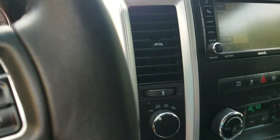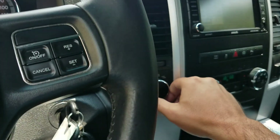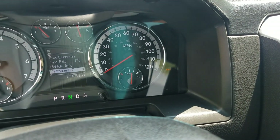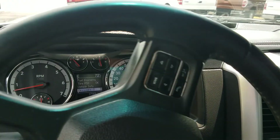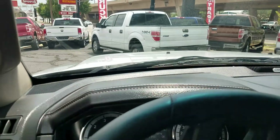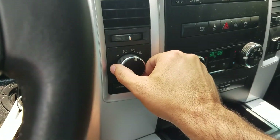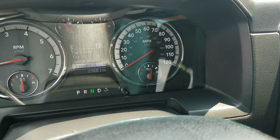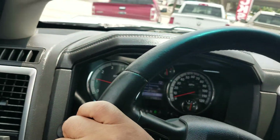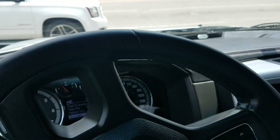Before getting on the highway, the AC is on and works great — thank goodness because it's super hot and humid today. I'm also testing the four-wheel drive: putting it into four-wheel, you can see it kick in and feel the front tires grabbing on the pavement. Back to neutral and two-wheel drive, it pops out of four-wheel drive immediately. Four-wheel drive engages and disengages perfectly.